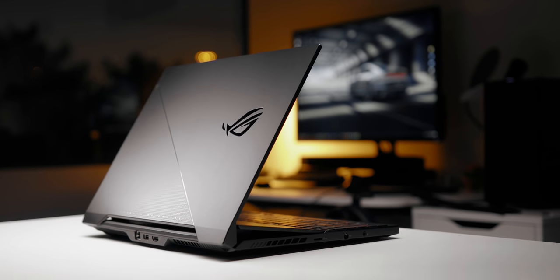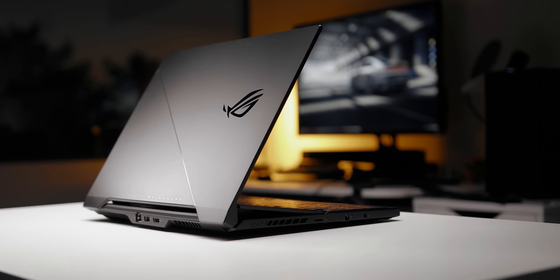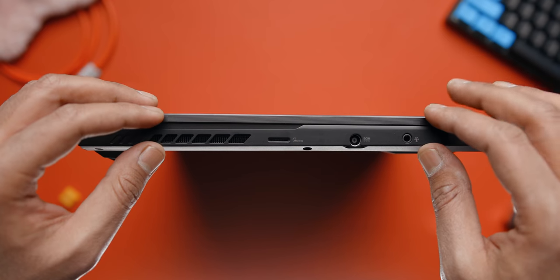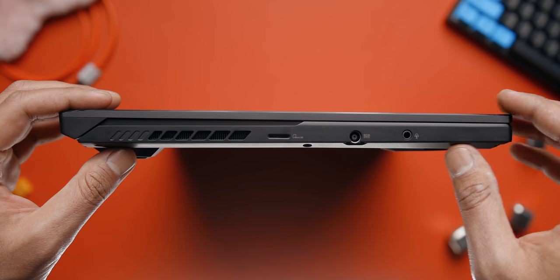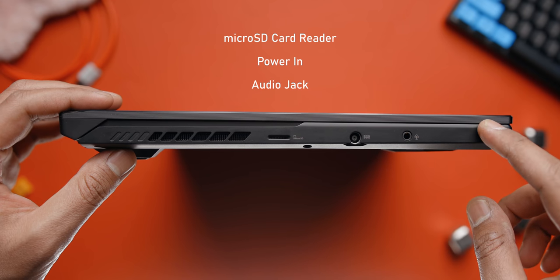The keys themselves are pretty good — the travel distance is shorter compared to the G15, but it gets the job done and features Aura RGB lighting, which you can adjust through Armory Crate software. There is a numpad integrated within the trackpad. Regarding the overall design of the Duo SE, I really like how stealth it looks. The top lid is wrapped with a combination of magnesium and aluminum compound, and it does a really good job resisting fingerprints — honestly the best finish I've ever come across on a laptop.